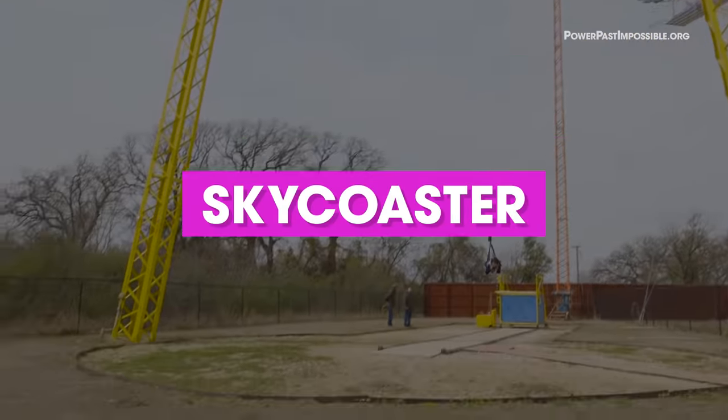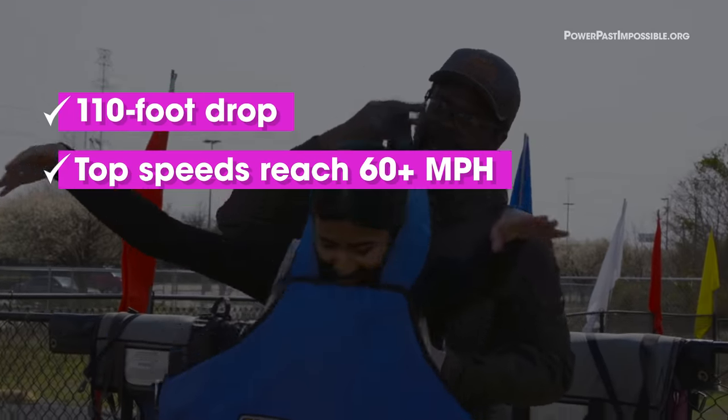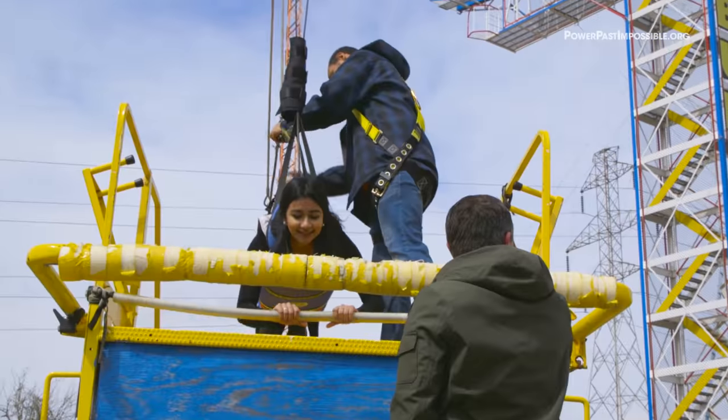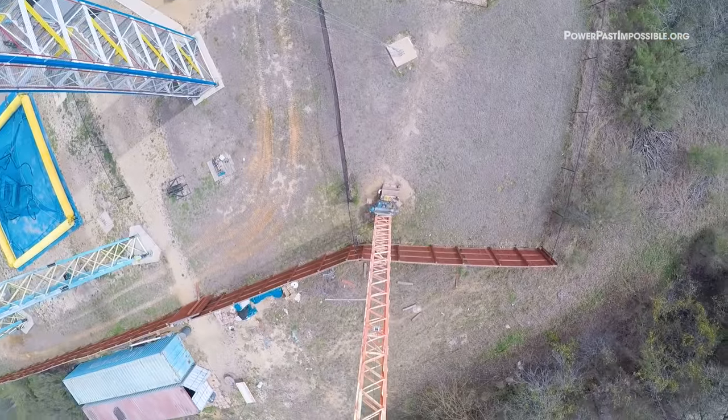First up, the sky coaster. I'm really excited to fly! Sorry, Mom!